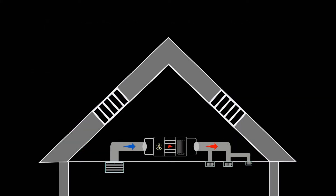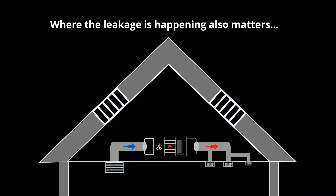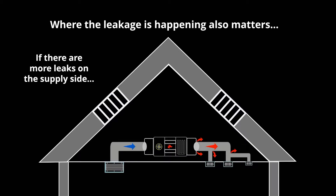This trend of leakage can actually further exacerbate issues with airflow in the home. When leakage is happening, it matters where it is happening. Imagine you have a home where more of the leaks are happening on the supply side — the side of the duct system where air is being pushed. For example, the return would be pulling 1,000 cubic feet per minute, and 300 CFM — about a third of that — is leaking through the supplies in the attic.